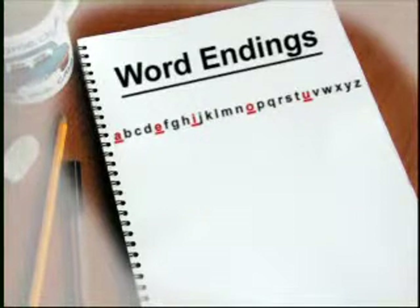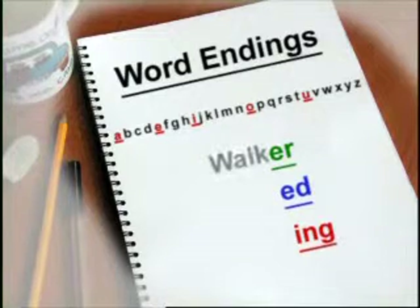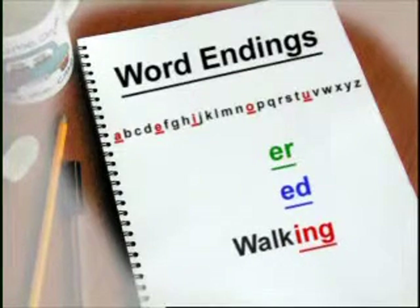You can usually add the word endings E-R, E-D and I-N-G to a word without making any changes. For example, a word like walk — you just add E-R to make walker, E-D to make walked, and I-N-G to make the word walking.